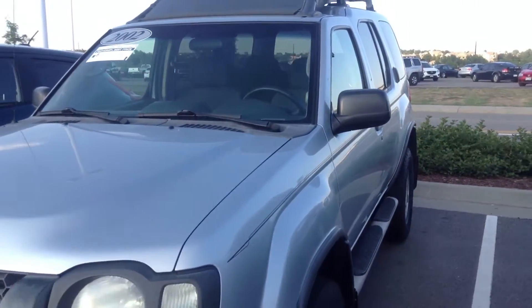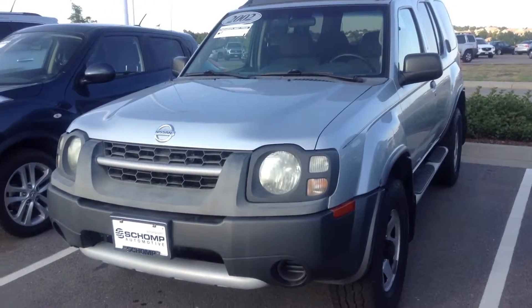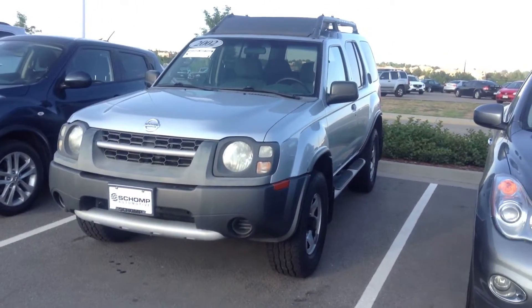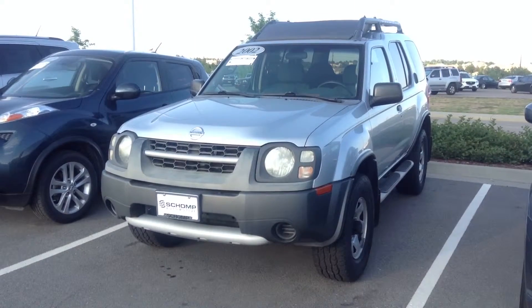You can call me directly to set that up. My number is 720-530-1244, 720-530-1244. Again, that's Sal at Shop BMW. Thank you for choosing us.